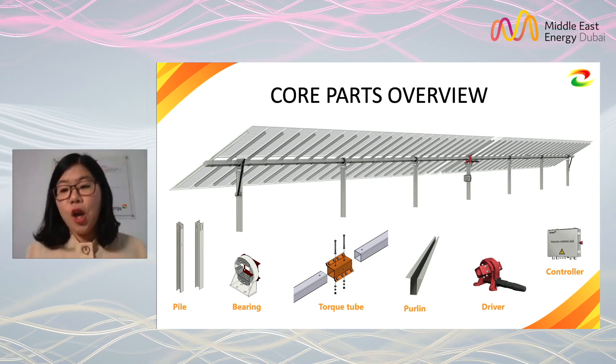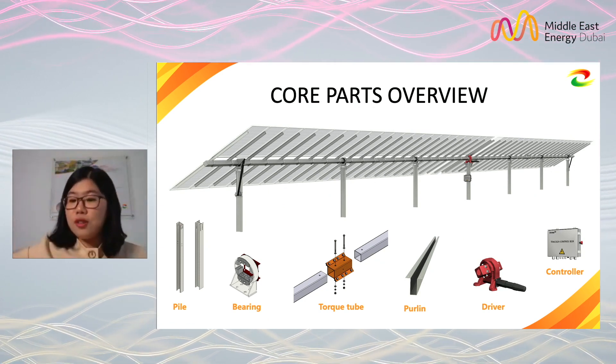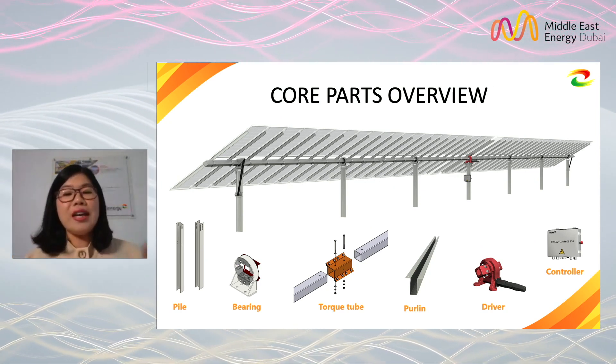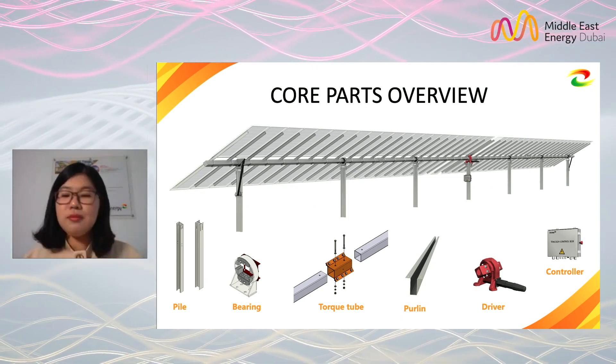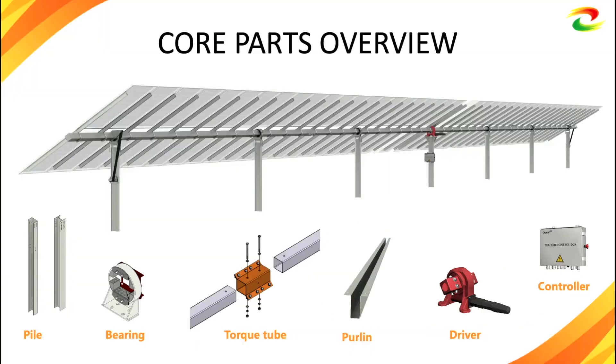Then there is the torque tube, which runs across the whole system from north to south. It transmits torque and is also important for installing the purlins. To make installation easy, we use a big-section square tube.